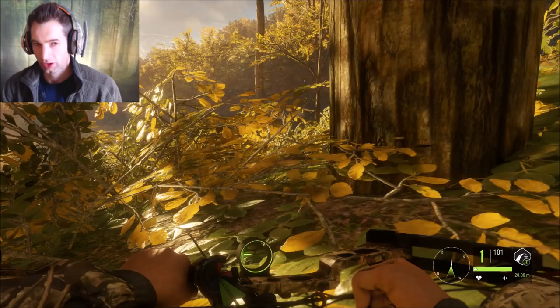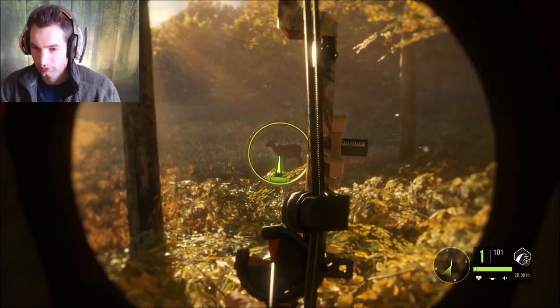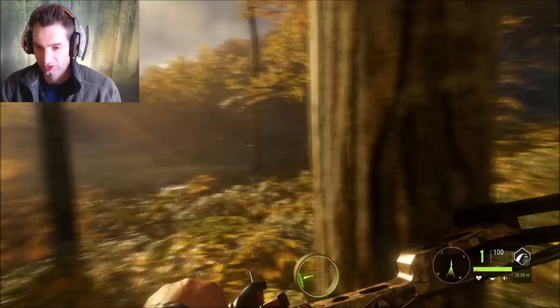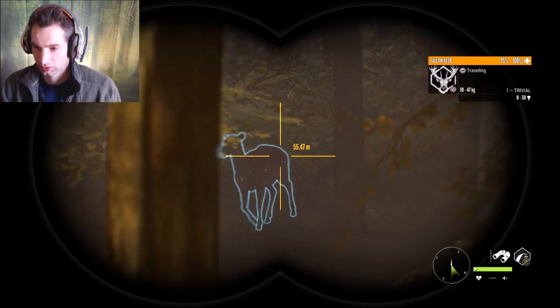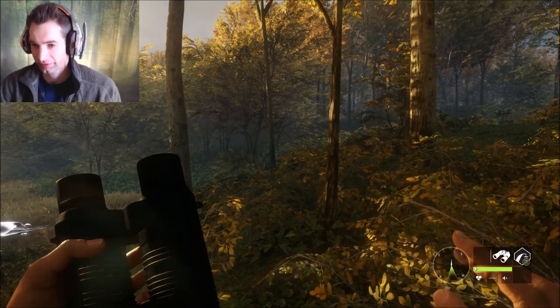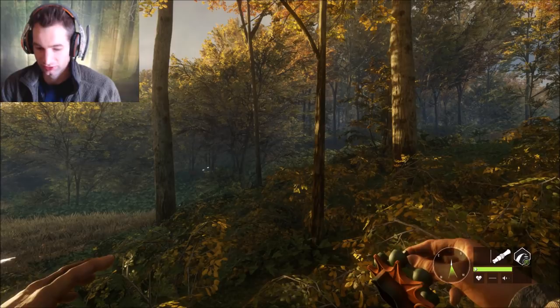We have a female that just snuck in so we're going to take her with the Hawk Edge bow - don't really want to spook everything else if there's a potential male, as it's been very difficult to find any males. We found one and that was about it. I have a feeling it has to do with how high leveled up you are - the higher you are, the less chance you have at finding a nice male. I remember the first time I hunted here I got probably seven or eight males, and now I can't find a buck, it's just all females.